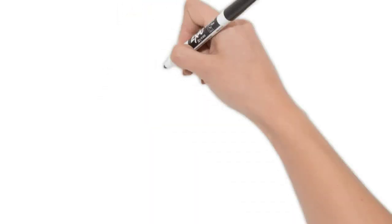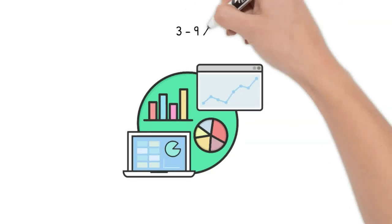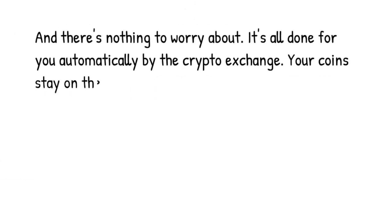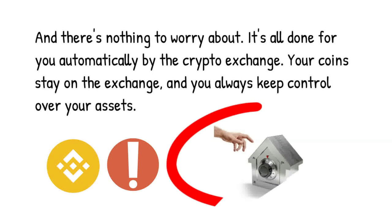Some networks offer up to 40 or 50% interest, but most network tokens offer rates between 3 and 9%. There's nothing to worry about — it's all done for you automatically by the crypto exchange. Your coins stay on the exchange, and you always keep control over your assets.